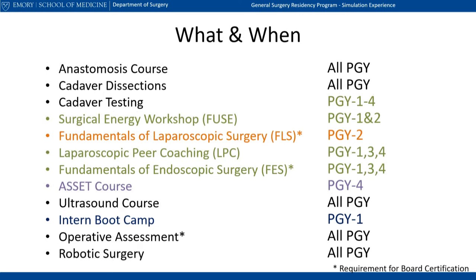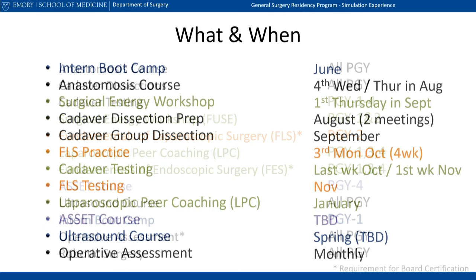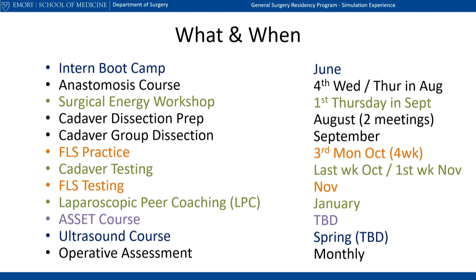Some components of our curriculum are specific to each resident's training year, such as FLS and FES, which are required for general surgery board certification. However, all PGY levels participate in some components, such as cadaver training and the anastomosis course. Our simulation activities are interspersed throughout the academic year, with breaks to allow for other events such as the app site.